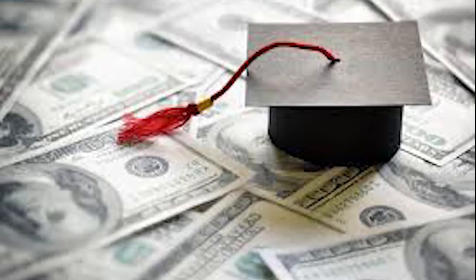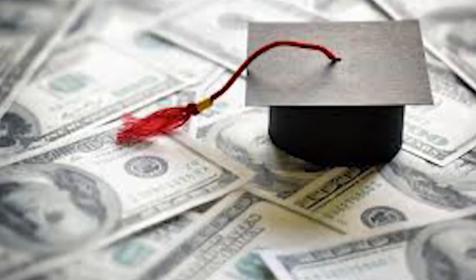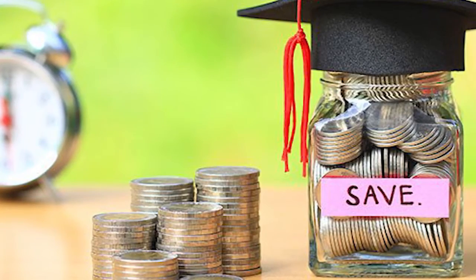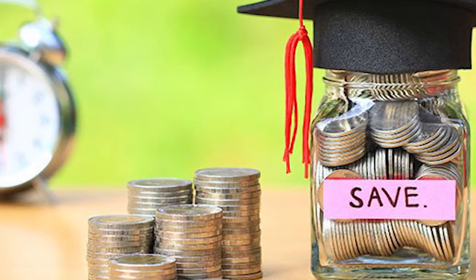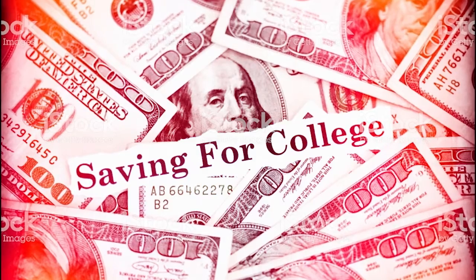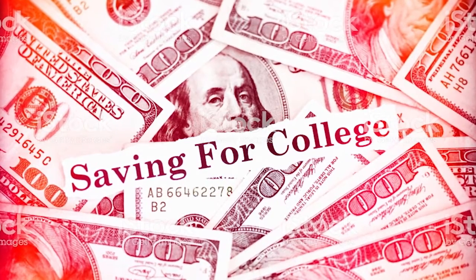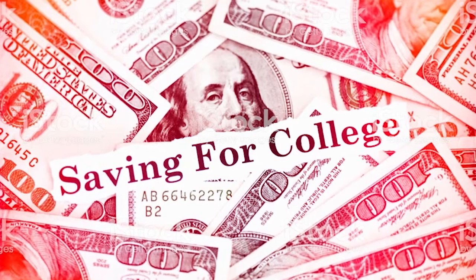Number six: save for college. If you have all your basic needs covered, you could also consider opening a contribution to a 529 plan for your child. These plans allow your $1,200 to grow on a tax-deferred basis, and distributions that qualify for college-related expenses are completely tax-free.